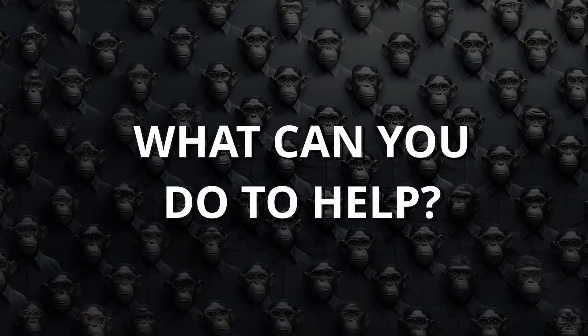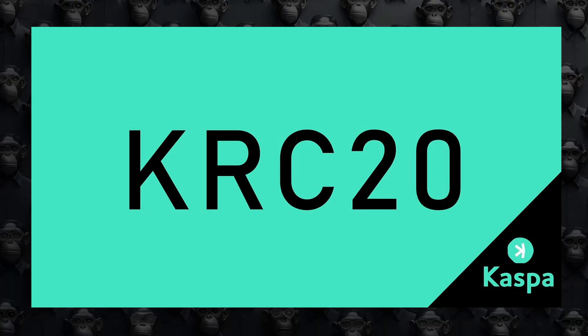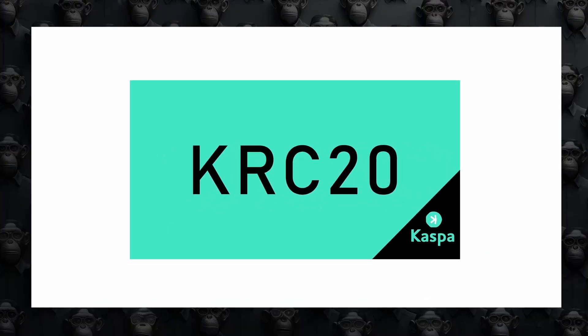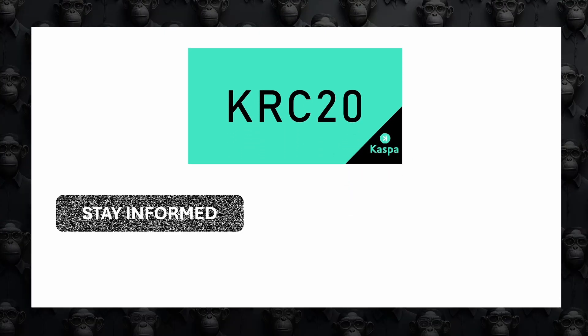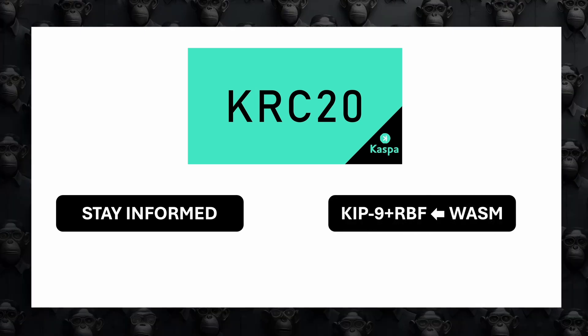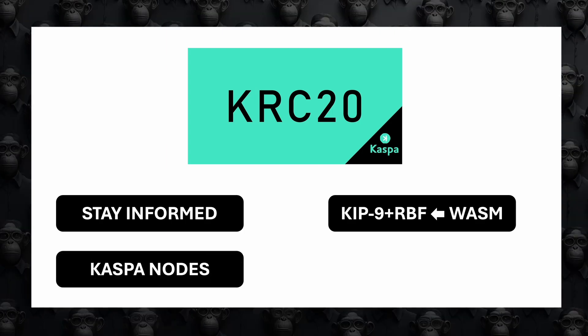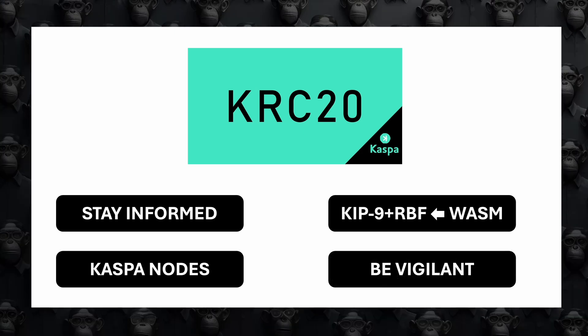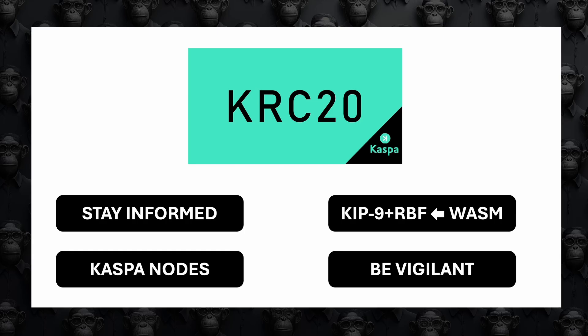What can you do to help? First, stay informed, as there could be more changes and improvement proposals. An important component of these improvements lies in the wallets — ensure wallets are taking full advantage of KEP 9 and RBF. A good way to validate this is by asking if they are using the WASM SDK provided by the core team of Caspa. Another way to contribute is by adding more nodes to the network; you can ask the Caspa team directly on Discord. Additionally, remain vigilant and ensure parties like Caspa and wallet providers are following the guidelines from the Caspa core team. Caspa indexers should hurry to adopt a decentralized model by releasing their code and supporting others in using it.